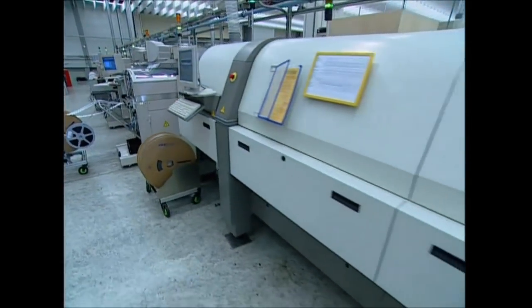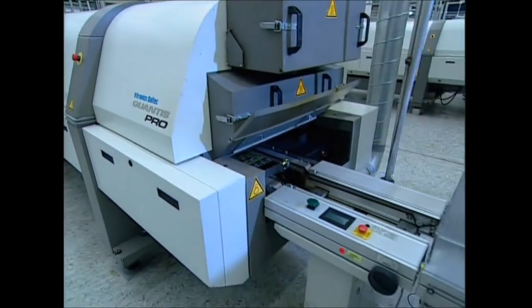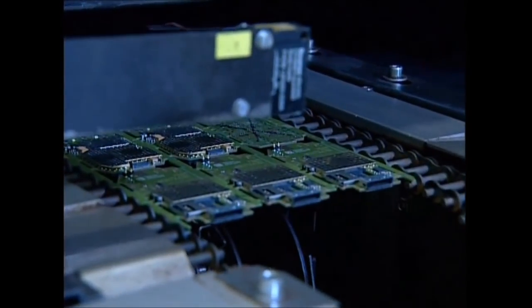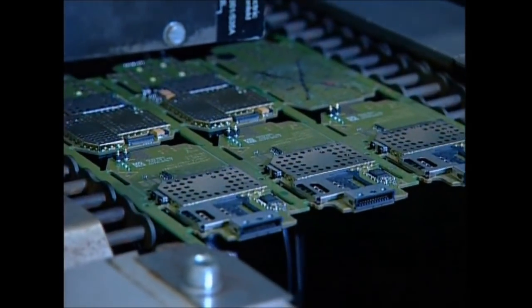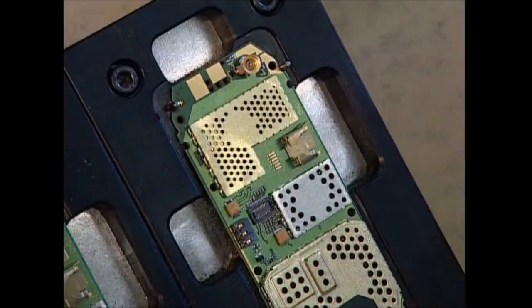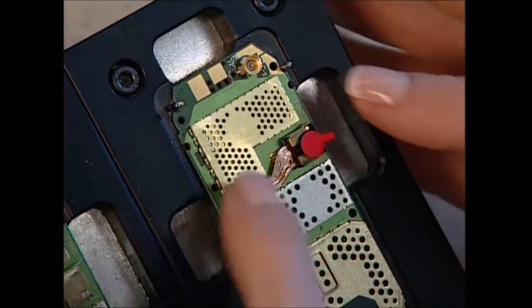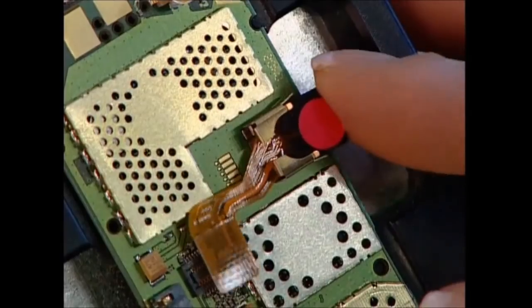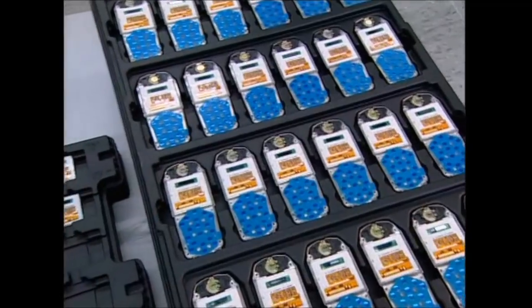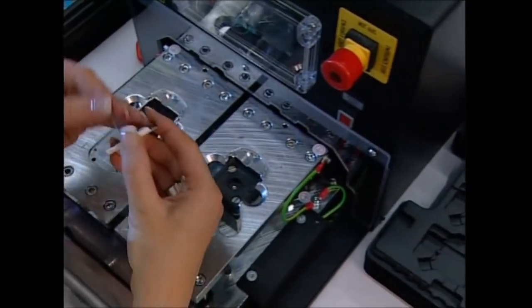Once assembled, the conductor board is heated in an oven at 270 degrees Celsius. The heat causes the tin to melt and solder the parts in place. Almost everything is done by robots, but fitting the lens for the camera is an exception — it's slotted into place and then connected to the camera chip.